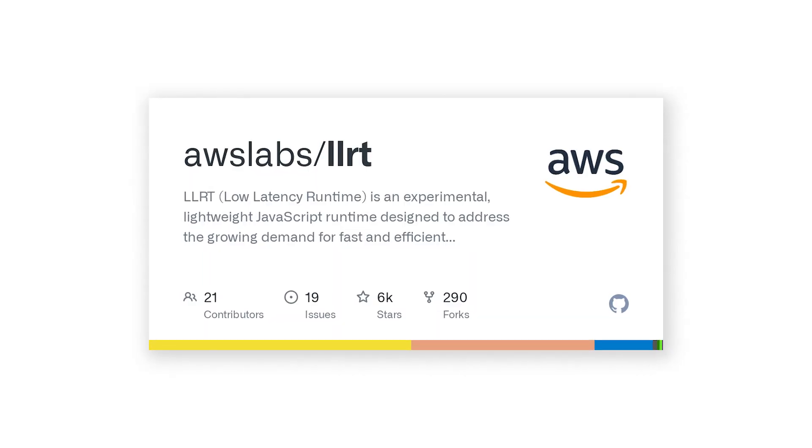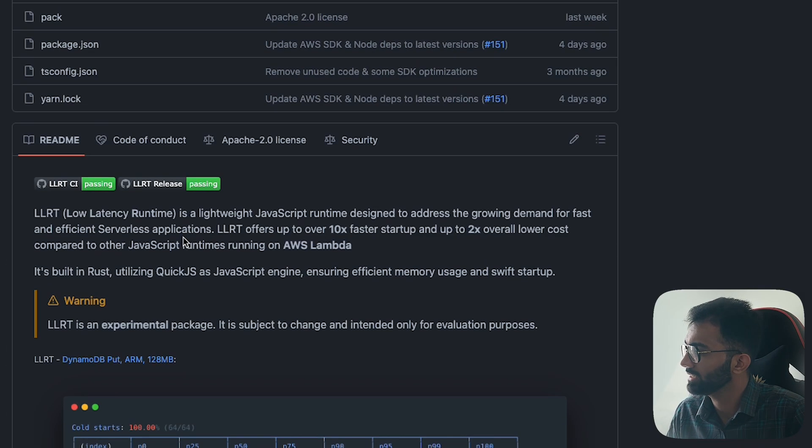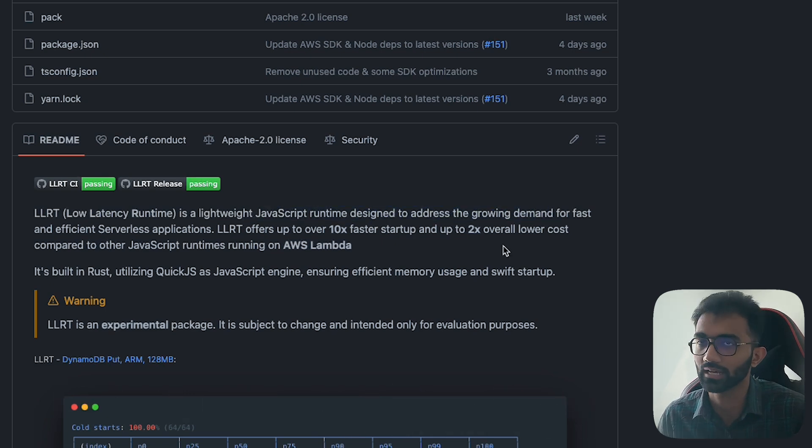There is a new runtime for JavaScript which is now available. This is made by Amazon and it's called LLRT. If you look at their GitHub page, you're going to see that LLRT stands for Low Latency Runtime — a lightweight JavaScript runtime designed to address the growing demand for fast and efficient serverless applications. Let's try to understand what this is exactly and why it was needed in the first place.